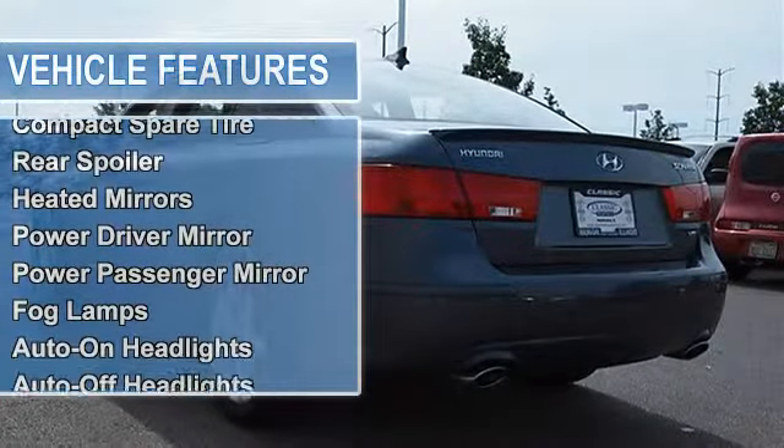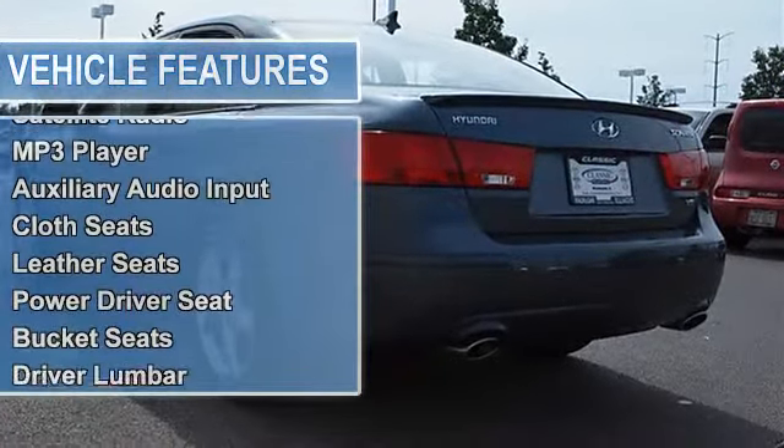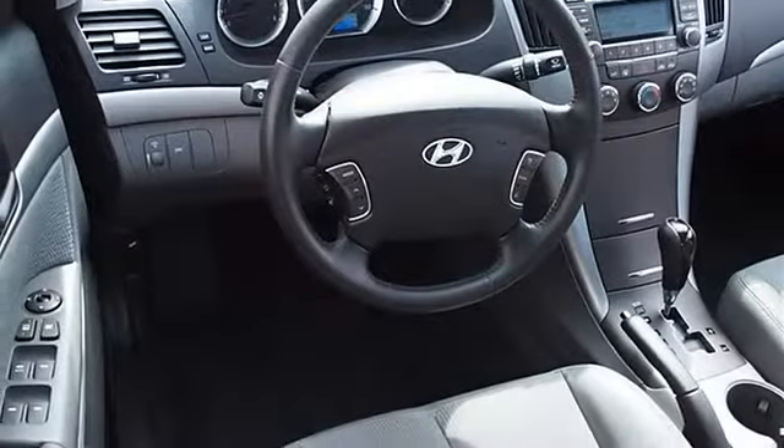Rear spoiler, heated mirrors, power driver mirror, power passenger mirror, heated exterior driver mirror, heated exterior passenger mirror, fog lamps, auto-on headlights, auto-off headlights.